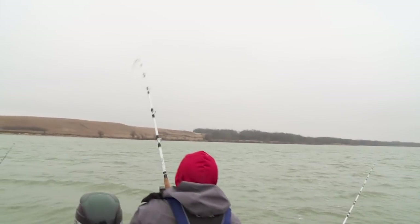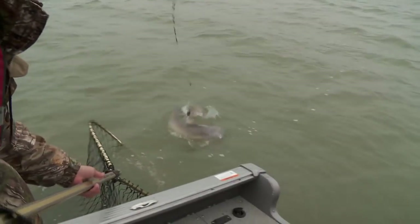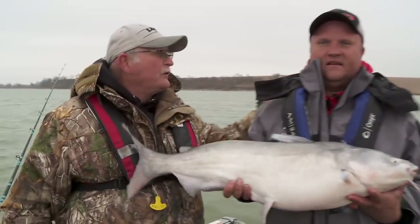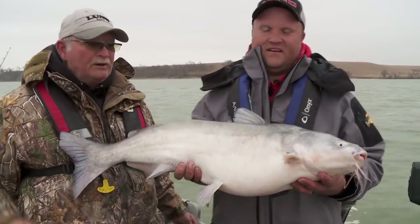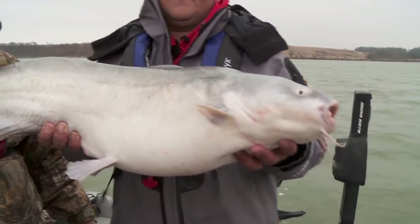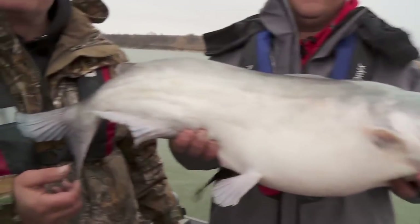That's a better fish. With some hot blue cat action. Nice canvas blue, beautiful fish. Congratulations. Fishing in these conditions can be tough, but if you bear down and you fish hard, you can catch a big blue just like this one.